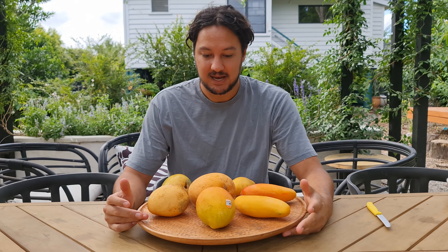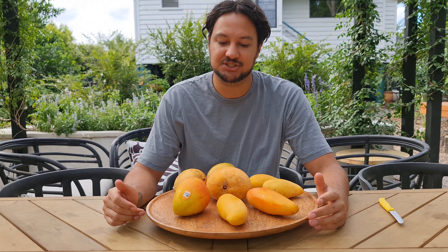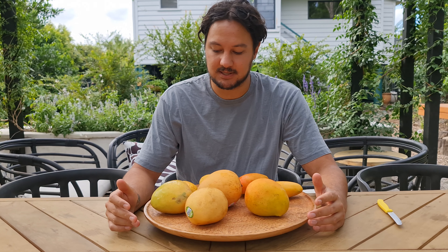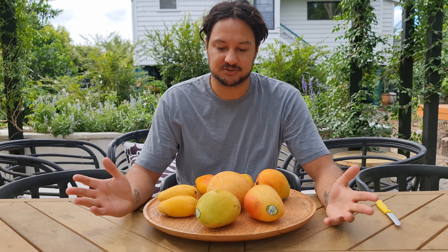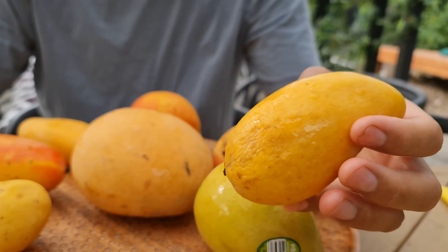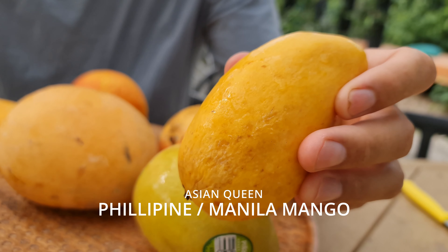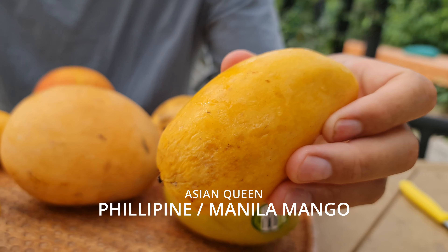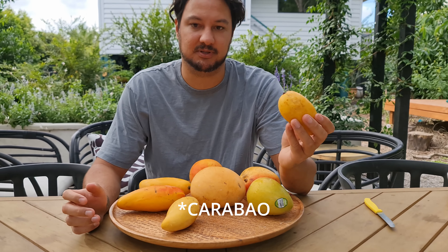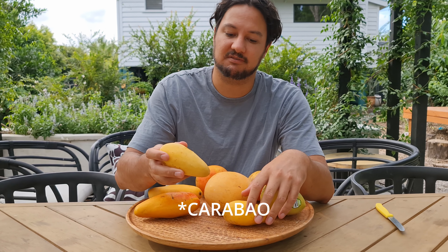These are some common varieties that we're getting in the shops now. I've noticed that we're starting to get a lot more Asian mangoes — and not just the green ones. This one in particular I have never seen before, but they have this labelled as the Asian Queen mango, and then in brackets it says 'extremely sweet.' So I bought two to give them a taste.